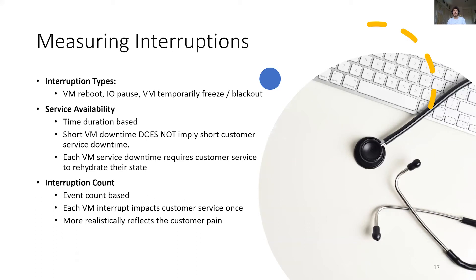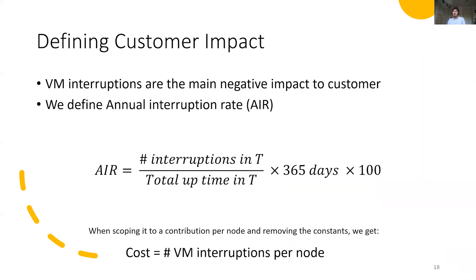While customer impact is generally measured as service availability, communication with customers shows that the number of interruptions is more critical. Each interruption, even short, creates frustration. We monitor different types of interruption from full VM reboot to IO pauses or blips. VM reboots are generally the most impactful since they typically last longer and require additional time for applications to recover. We then define our main metric to be an annual interruption rate, defining the number of observed interruptions by the total uptime. Scoped to a node-level contribution, this simplifies to counting VM interruptions per node.